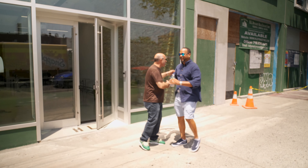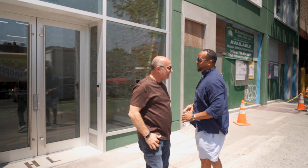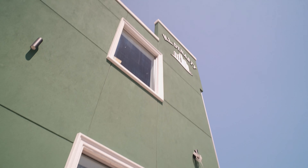Good to see you again my friend, how you been? Good to see you brother. I'm looking at your building and it's finally done — it looks amazing.